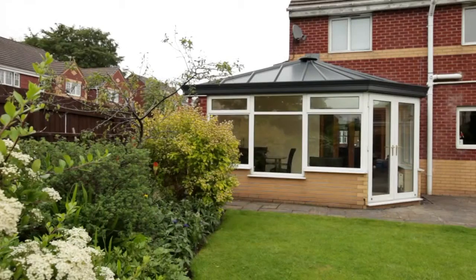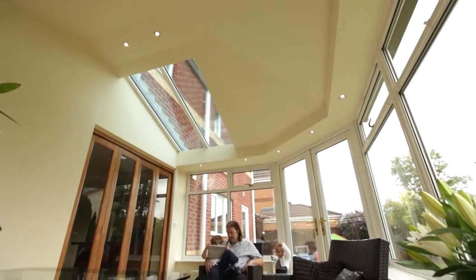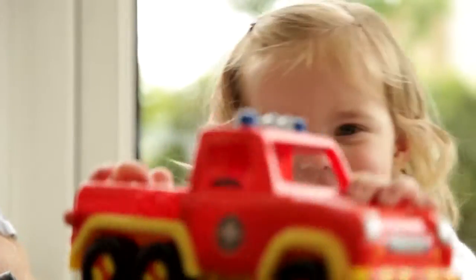The living roof is completely adaptable, but its thermal efficiency has turned this space into an all year round liveable room. And the smiles say it all.